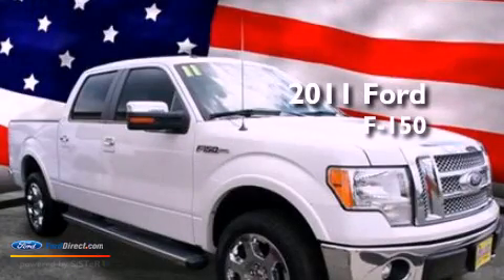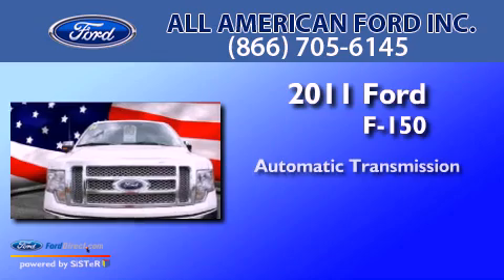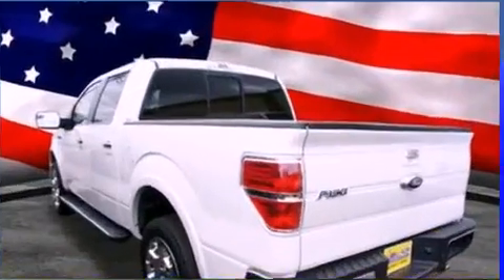This is a 2011 Ford F-150. This truck has an automatic transmission, a 5.0-liter V8, and the added safety and control of four-wheel drive.